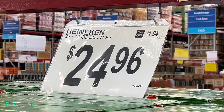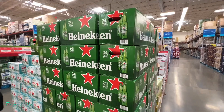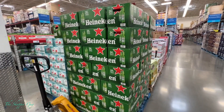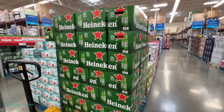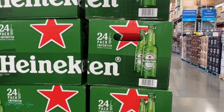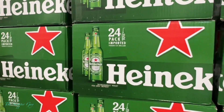If you guys like Hannikins — 25 bucks for 24 bottles, that's about a dollar a piece. That is a good deal.